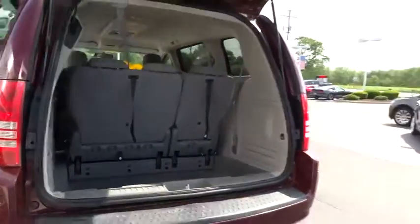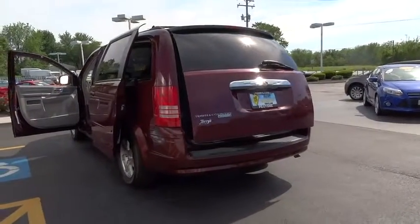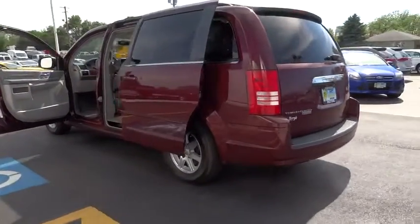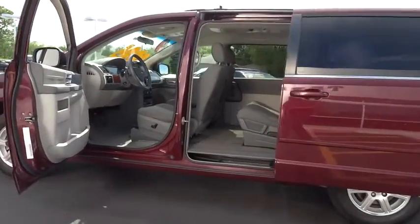Anti-lock braking system, keyless entry, power liftgate, stability control, traction control, steering wheel audio control, leather wrapped steering wheel, adjustable steering wheel, power steering, floor mats, cruise control.